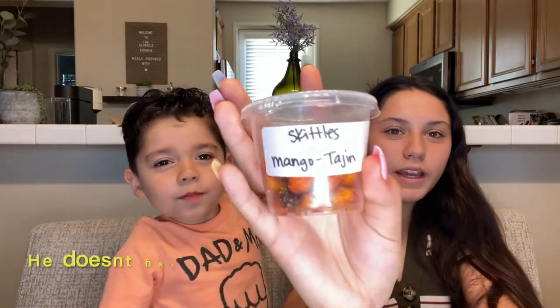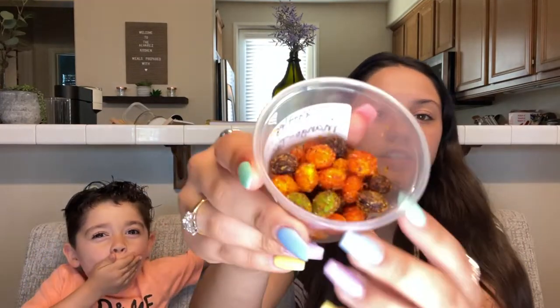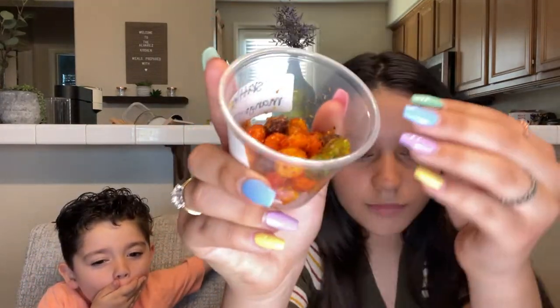So this one is the Skittles Mango Tajin — let's try this one. This is how it looks. This one tastes really good, and they're not that sour. I give this one like a 9 out of 10, although I didn't taste any mango.